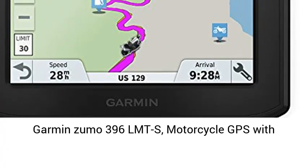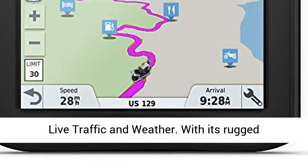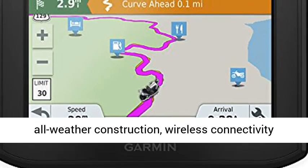Garmin Zumo 396L MTS — Motorcycle GPS with 4.3-inch display, rugged design for harsh weather, live traffic and weather.